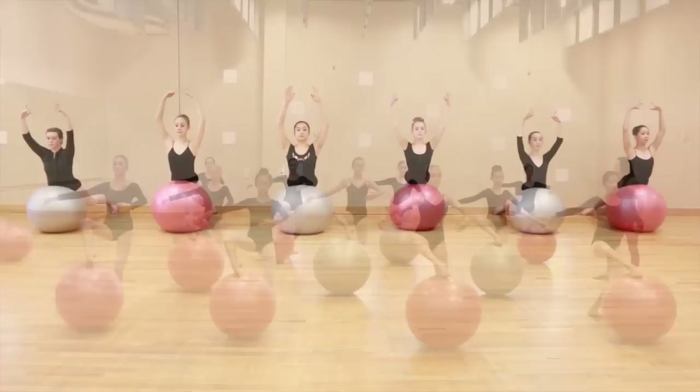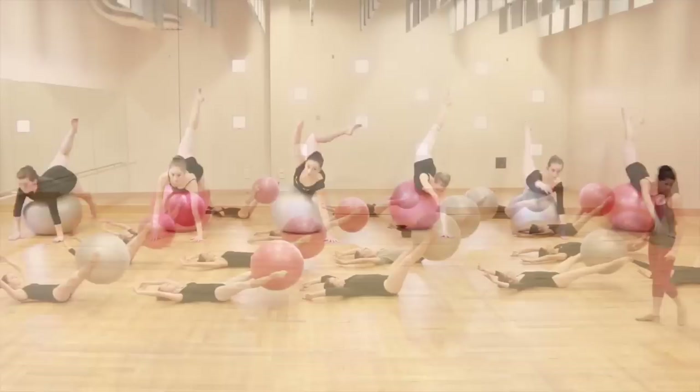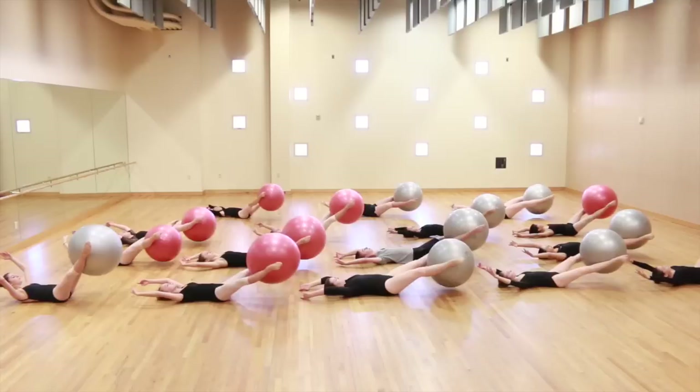I've been using the program with the students that I teach and have been thrilled to have found a program that finally allows the dancer to understand correct body placement and trigger muscle memory. I have also found that using the program not only helps the dancer's training, but any athlete who uses these progressive techniques will gain strength and core stability that will enhance their performance.